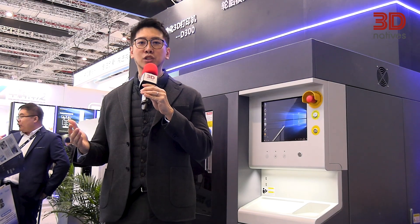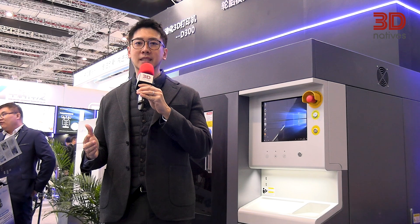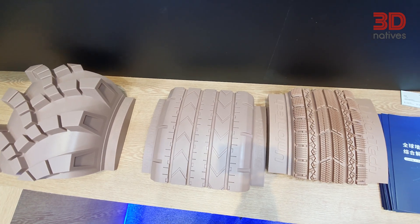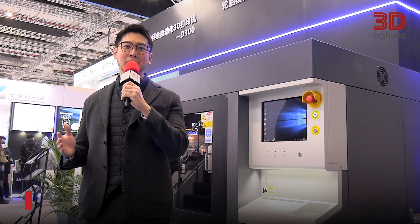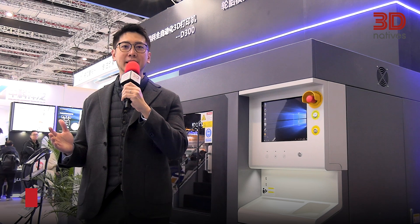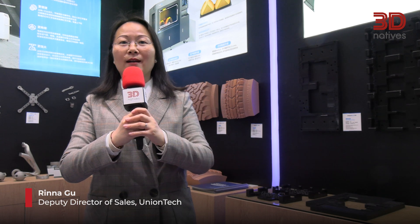We aim to provide end-to-end solutions for clients to increase their competitive edge. My name is Stanley. I work for Unintech as the Senior Director, overlooking the APAC business development and sales. My name is Rina. I'm from the Overseas Center of Unintech. I've been working at Unintech for nine years.